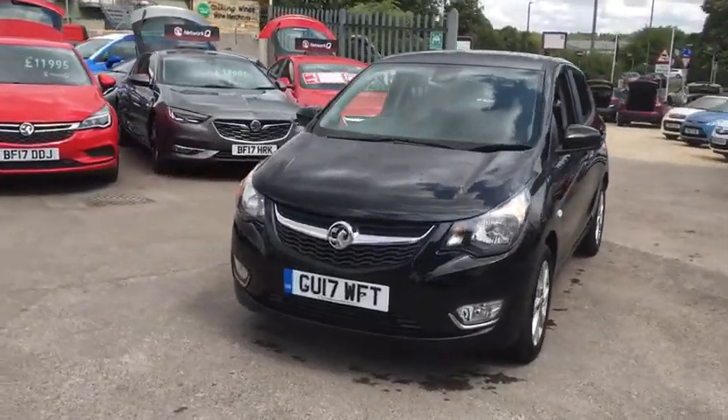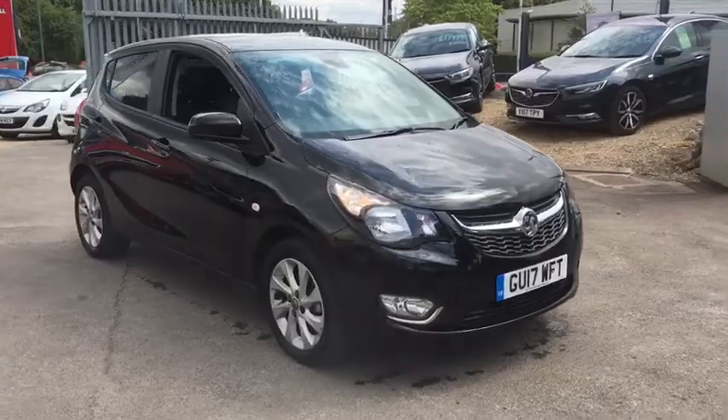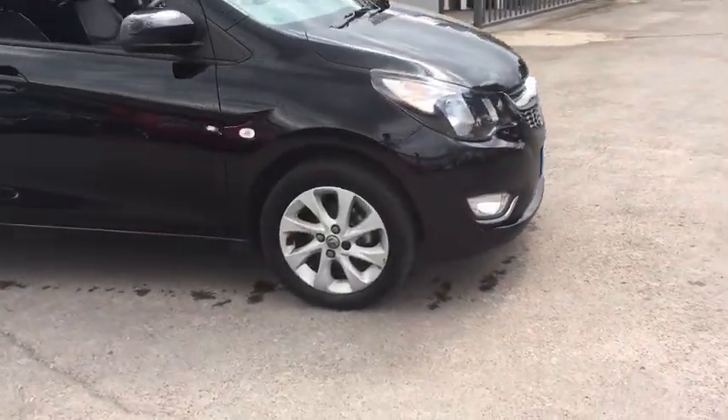Welcome to Bayless Vauxhall Style Assistant. Here we have our Vauxhall Viva SL. This car comes with 15-inch alloy wheels.